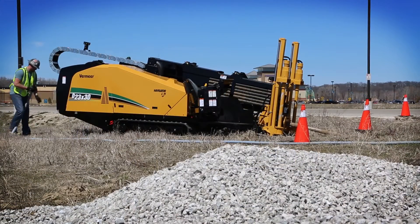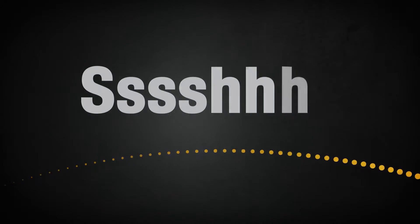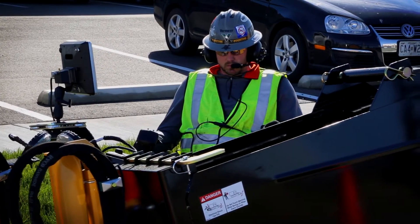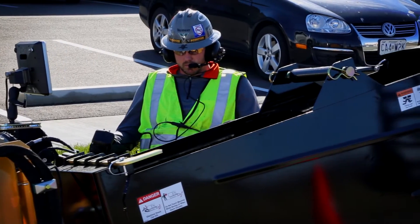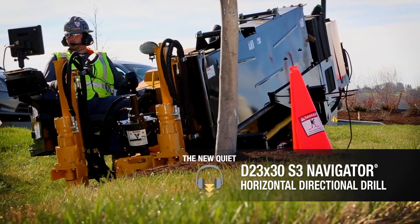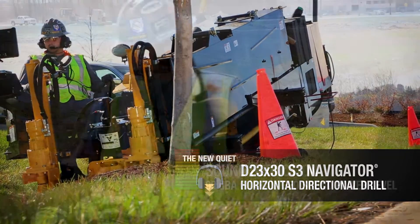A new look and, more importantly, a drill so quiet it's a game changer for your drilling operation. The new D23x30 S3 is one of the quietest drills on the HDD market — period.